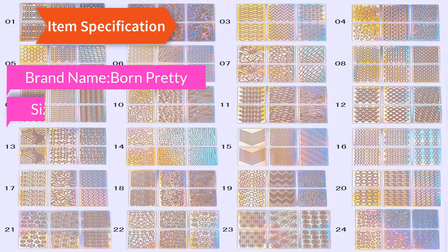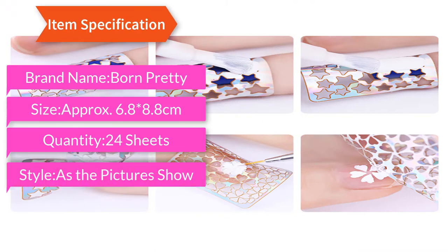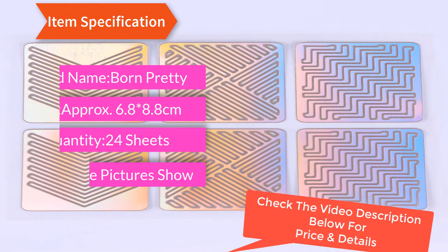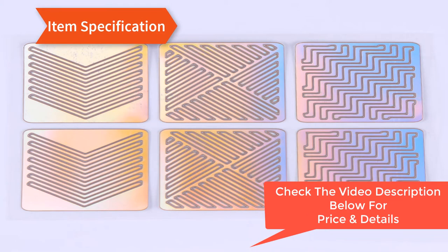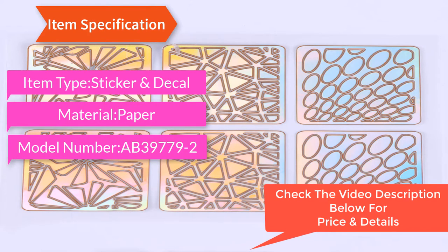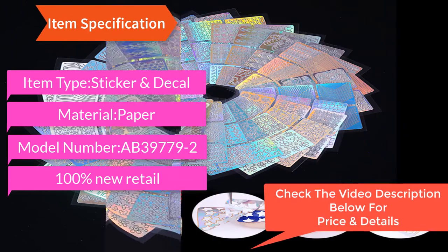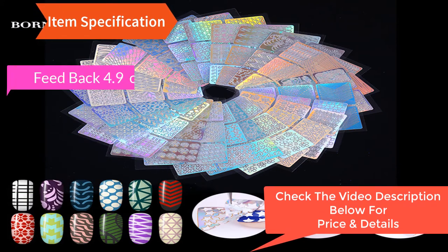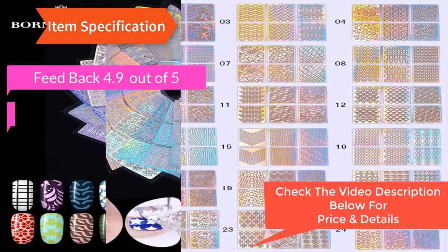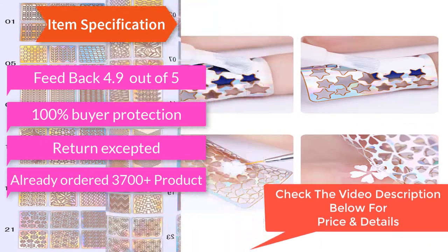Item specification: brand name Born Pretty, size 6.8 by 8.8 cm, quantity 24 sheets, style as the pictures show, item type sticker decal, material paper, model number 39779-2.